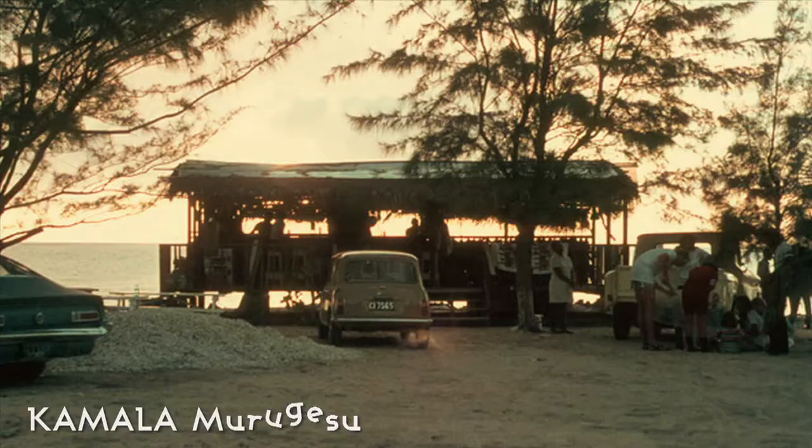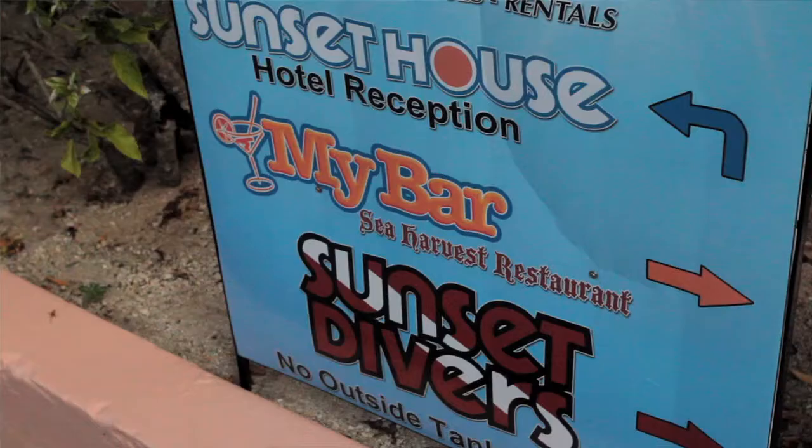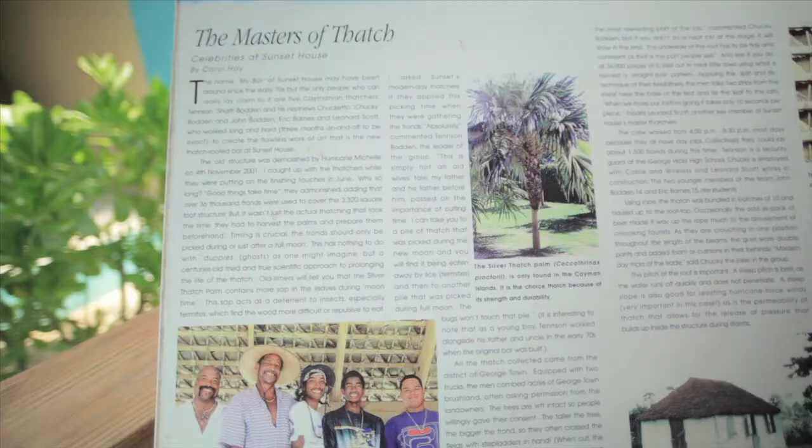Sunset House is one of the well-known dive resorts on Grand Cayman, and opened back in 1959 with just eight guest rooms. Today we're at My Bar, known for its iconic thatch roof. This roof took five Caymanian thatchers three months to build using 80,000 thatch fronds.